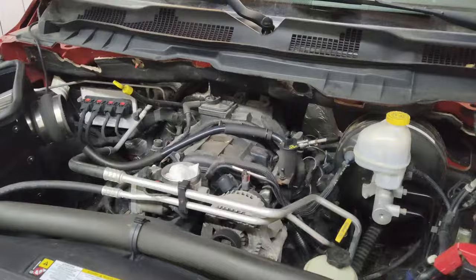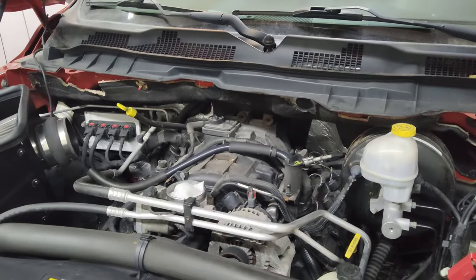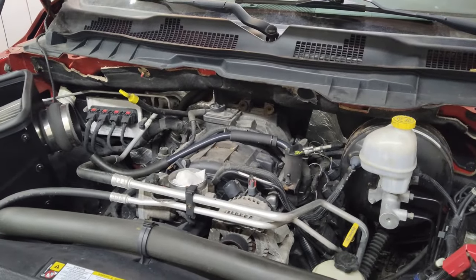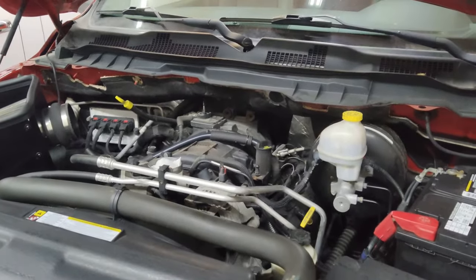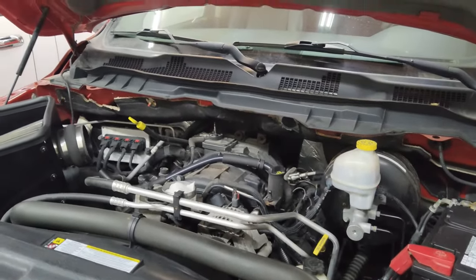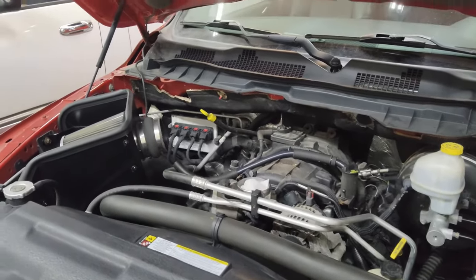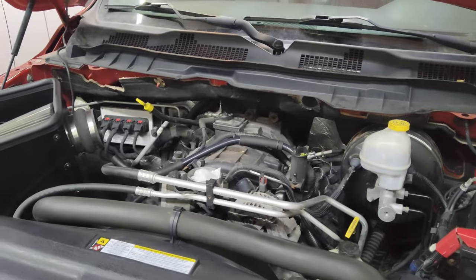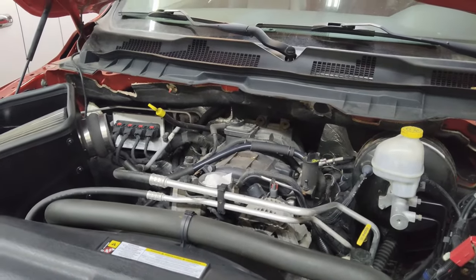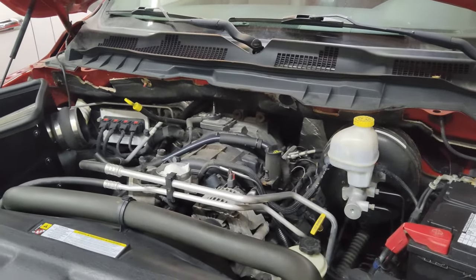A few things to know: these Hemis do have an issue with the cam and the lifters. The roller on the lifter gets stuck and just grinds away at the cam lobe, and eventually you don't have lift on that valve, which causes a misfire. There could also be a PCM issue — the drivers in the PCM can get corrupted for whatever reason, and that can cause a misfire on a certain cylinder.